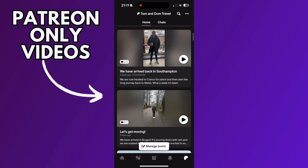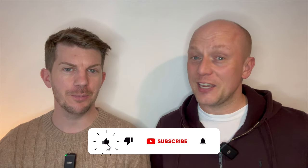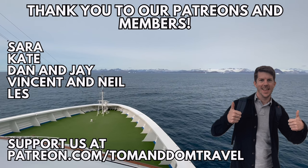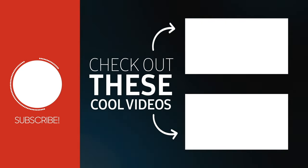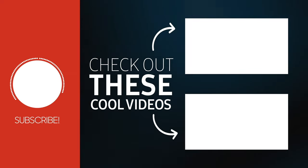Thanks for watching our final day on board Island Princess and our disembarkation. If you've got any comments or questions just pop them in the box below and we'll get back to you. If you'd like to support us in creating future content and receiving exclusive benefits, we're now available on Patreon. Please don't forget to like and subscribe — it's free — and hit that bell notification button to never miss a video from us. We've got lots more content available on our YouTube channel. For daily updates we're available on most social media platforms — just search for Tom and Dom Travel.